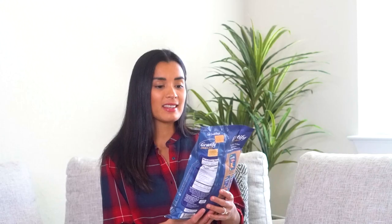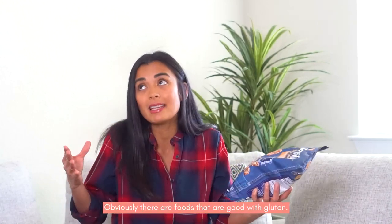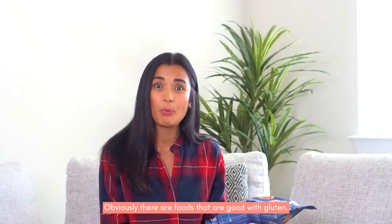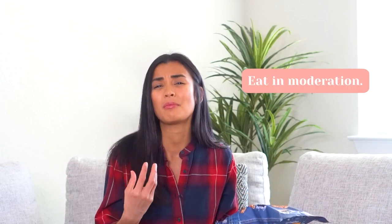First, let's start with something light. I like these pretzels — Gratify, gluten free. I still eat gluten; I'm not allergic or intolerant, it's just that sometimes my digestive system doesn't process it well. So I try to stay away from gluten as much as I can, but I eat everything in moderation. Most of our snacks here are gluten free.